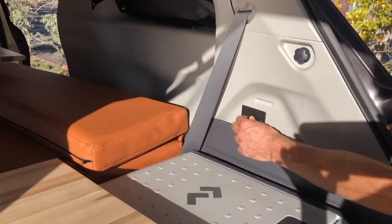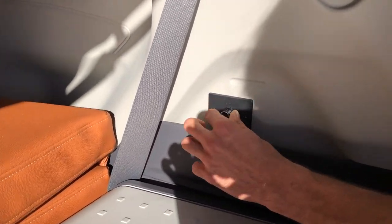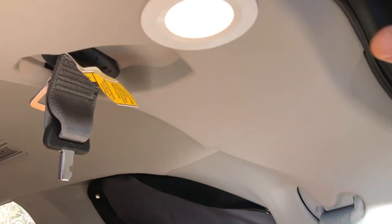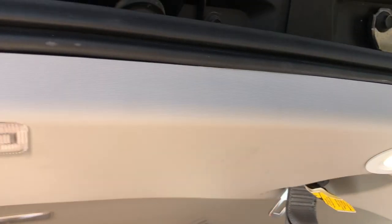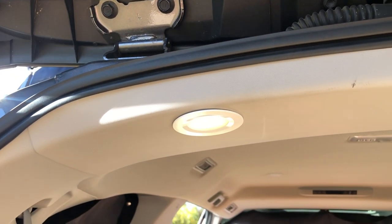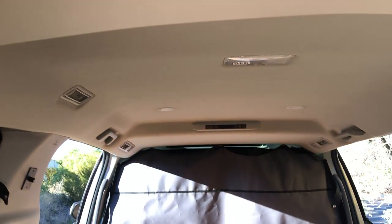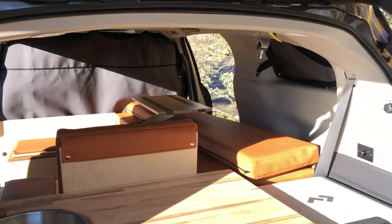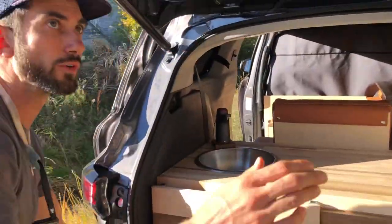Back here we also installed LED lights running off the DC power on the Jackery battery. This is the dimmer switch, and up in the trim over the kitchen there are two dimmable LED lights. There are another two in the headliner further forward that run off of another switch. Now that we're done with the kitchen, I'll show you the living room.